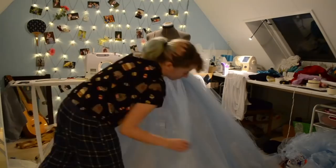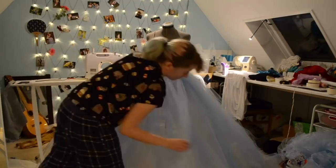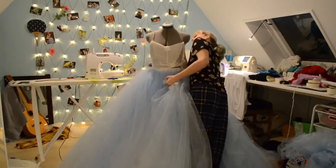What I'm doing here is basically draping my ruffled fabric over my petticoat, just to establish an order of which fabric goes where in the outer skirt.